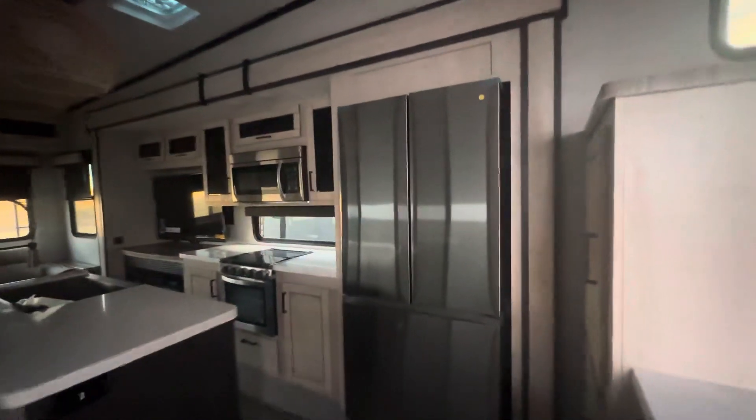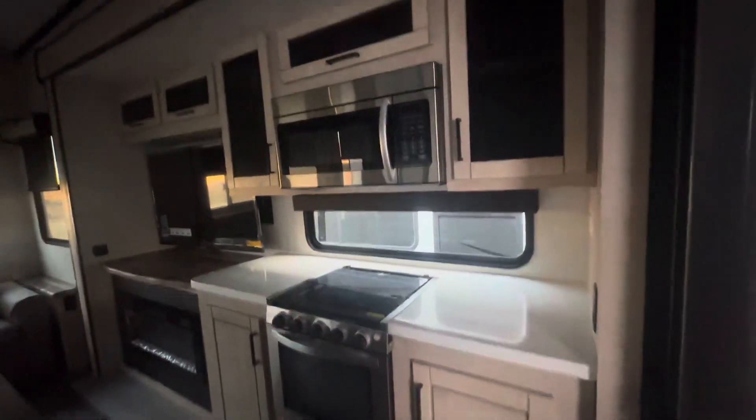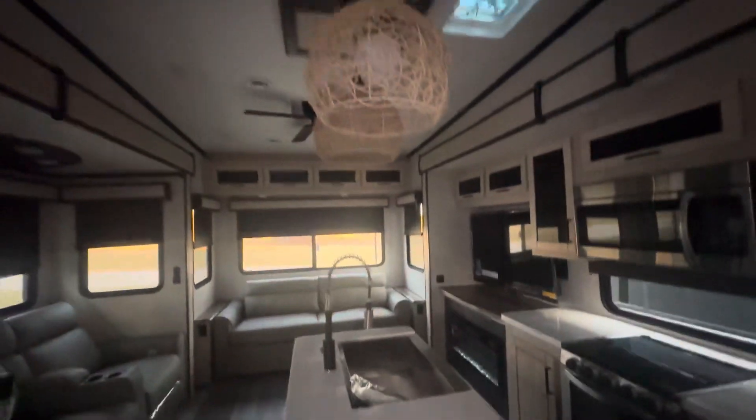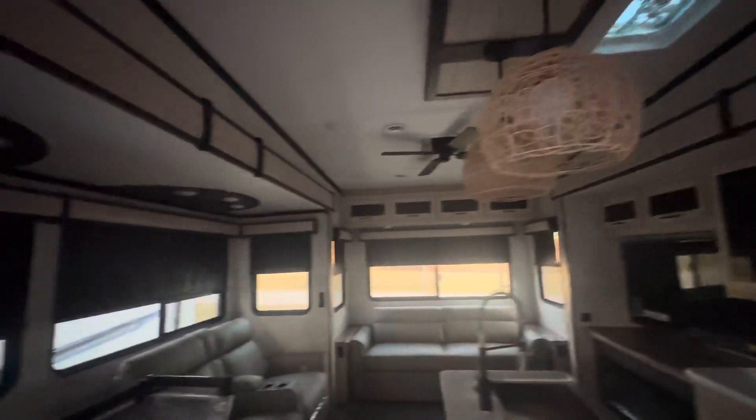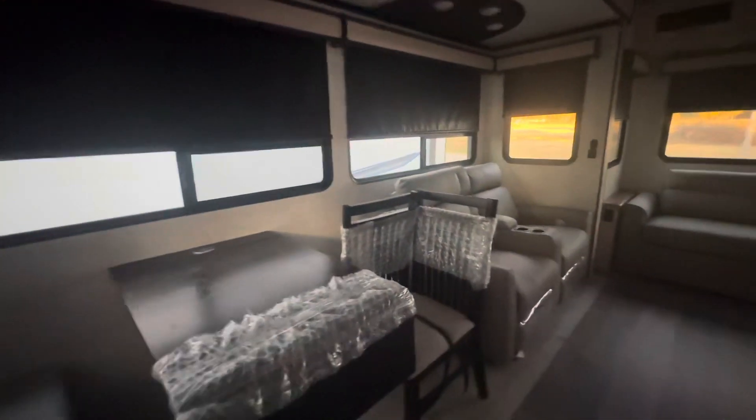It has a humongous fridge, really nice counter space, and a lot of room in this coach.